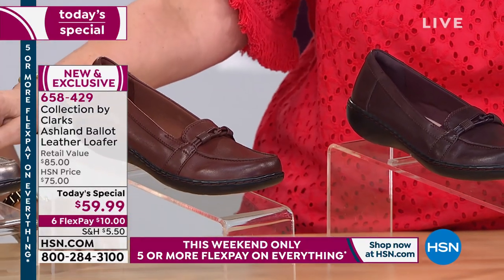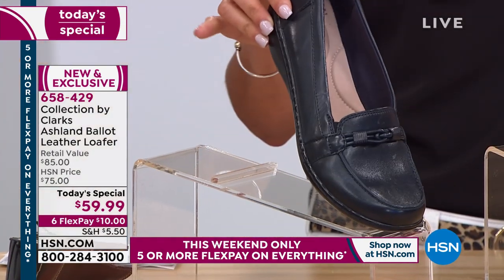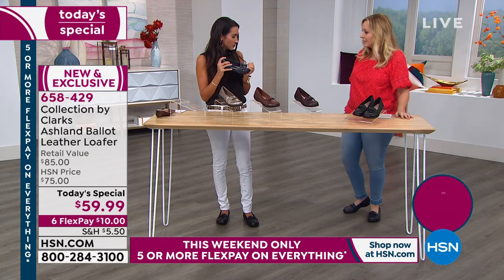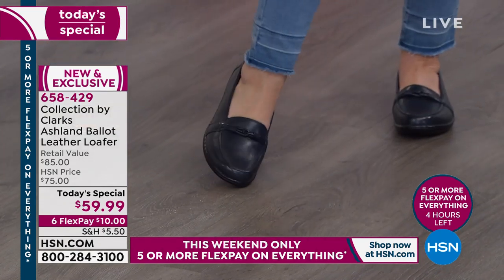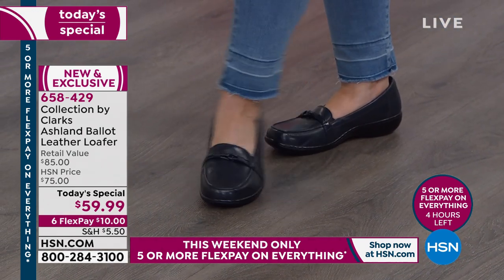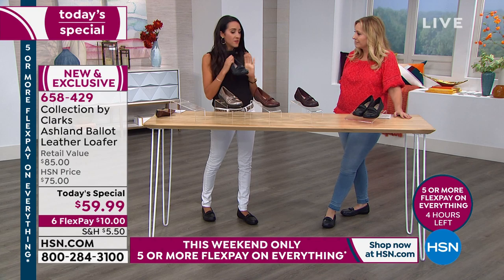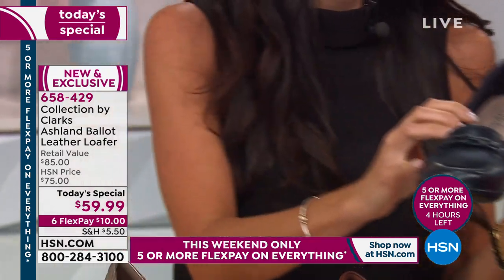We've got the pewter — very limited. We also have the navy, which is what I'm wearing — five through 10, medium and wide width. You can see the navy with jeans is perfect. The navy can be like an everyday shoe. It's a true deep navy, almost like the black. Let's hold them up together so you can see how rich the navy is. Sometimes a navy, if it's too light, can look cheap — but the way we do our navies at Clarks is so gorgeous.